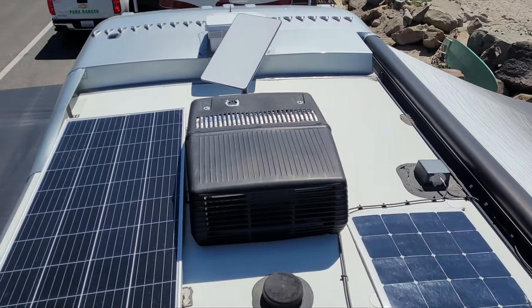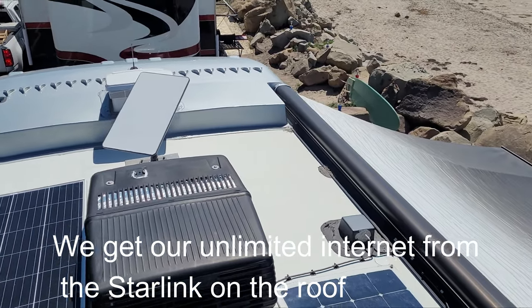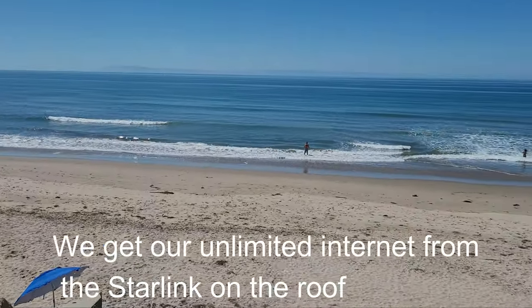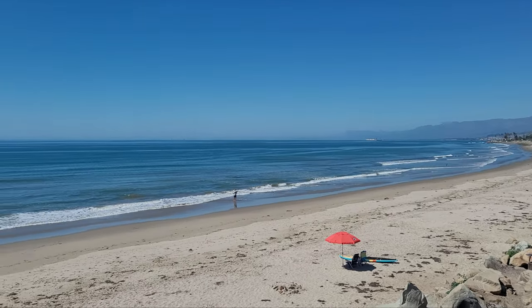This is our shot from the RV roof. You can see the Starlink over there, and look at the beach here — what an amazing view.